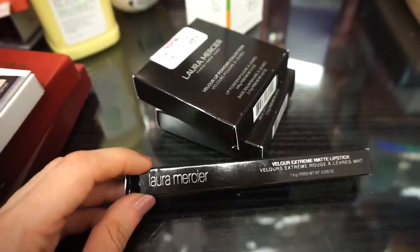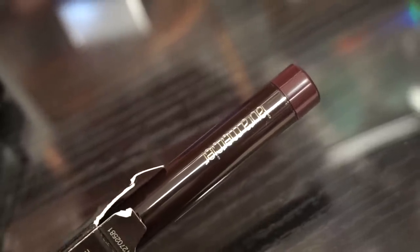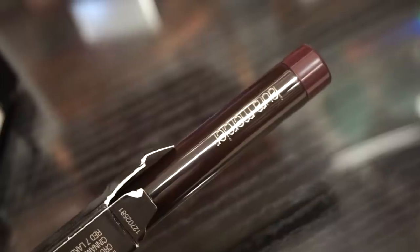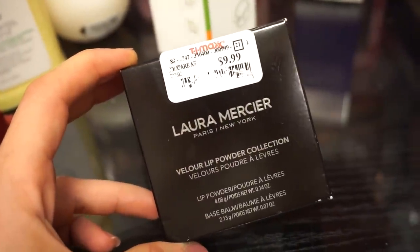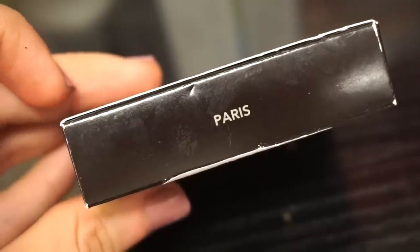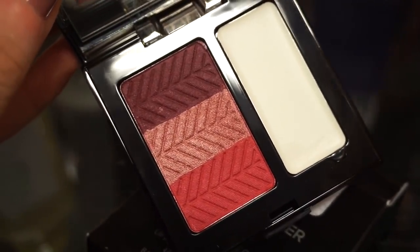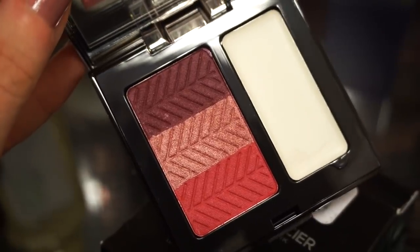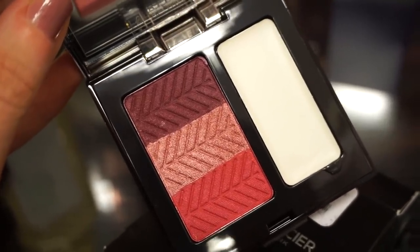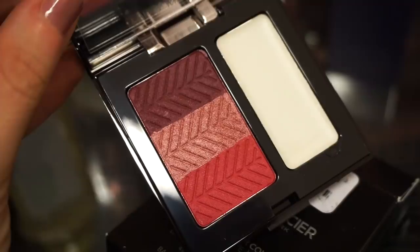We have some really cool products from Laura Mercier. The Velour Extreme Matte Lipstick is retailing for $6.99 — it's a pretty deep raspberry color, similar in look to the caviar stick, but this is a matte pencil. Then we have the Laura Mercier Velour Lip Powder Collection Kit retailing for $9.99 — a bomb deal. This one is in Paris so I assume there are other color stories. The packaging is gorgeous — mirrored, with a button that pops it open. It's a creamy matte powder lip polish trio — very interesting. The colors look like eyeshadows but they're for lips.